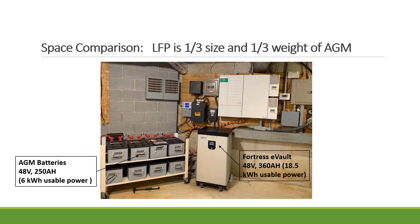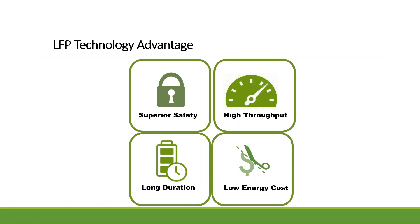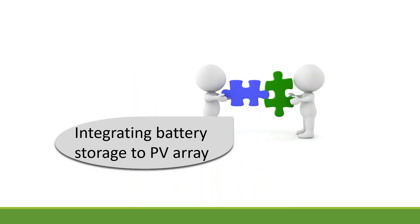Here's an example showing the footprint comparison. On the left is AGM batteries — 250 Ah, around 6 kWh usable power. On the right is the 306 Ah EVO, giving you 18.5 kWh. A quick summary of LFP chemistry advantages: it's safe, provides high energy throughput, it lasts very long — 15 to 16 years if used well — and provides low energy costs. That's why you're seeing more developers, investors, utilities, and homeowners investing in lithium instead of lead acid batteries.